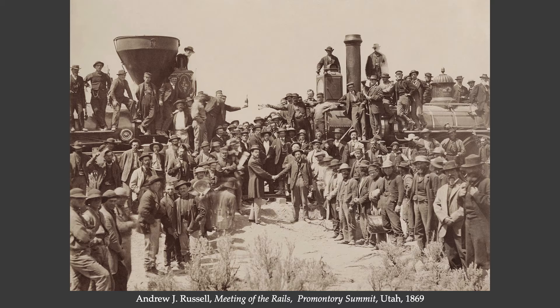This photograph is by Andrew J. Russell, and it documents the meeting of the rails at Promontory Point, Utah in 1869. At this point, enough rails had been laid that they were able to join the western tracks to the eastern tracks, and it was possible to go across the entire country by train — a tremendous milestone achieved.